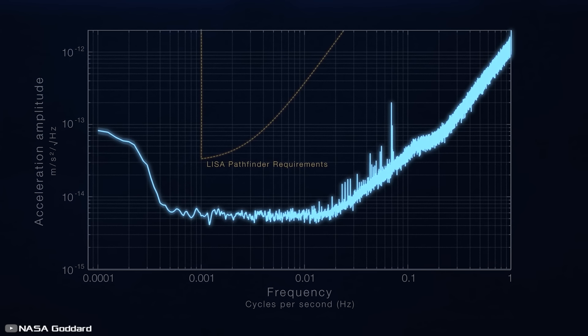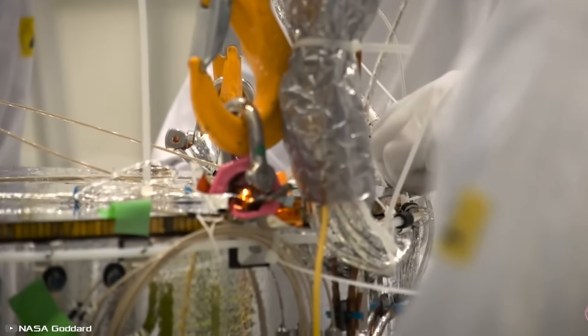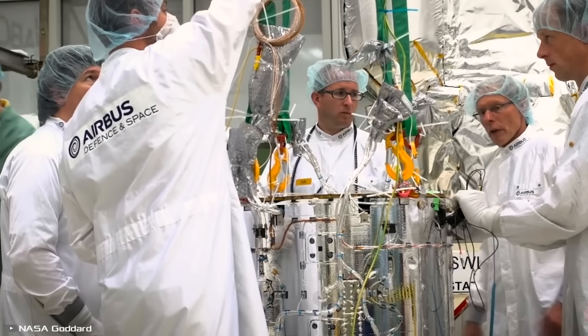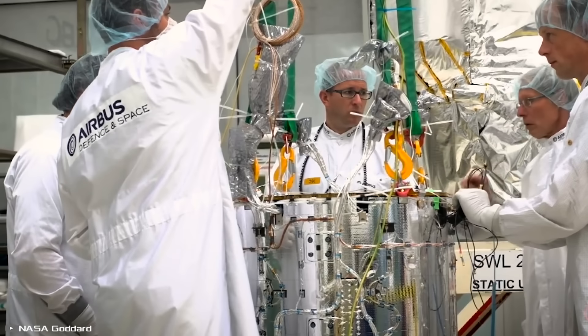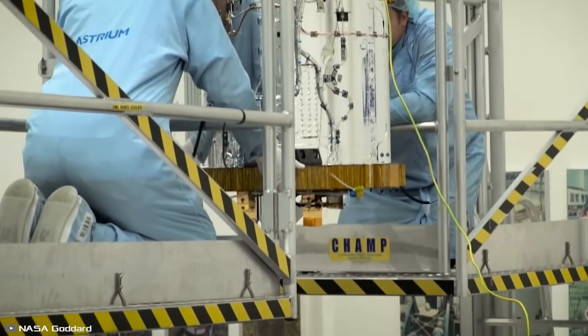Due to its size and lack of interference, LISA will be able to detect gravitational waves from large objects in the universe and any objects in our galaxy, which according to scientists will completely change our understanding of the structure of the world.